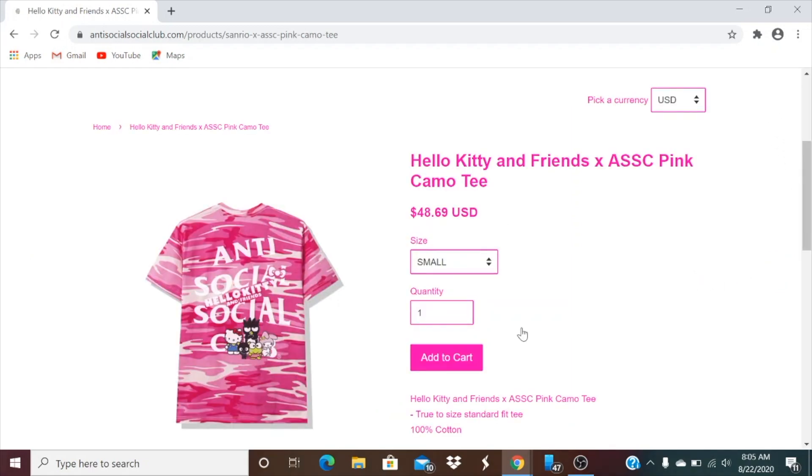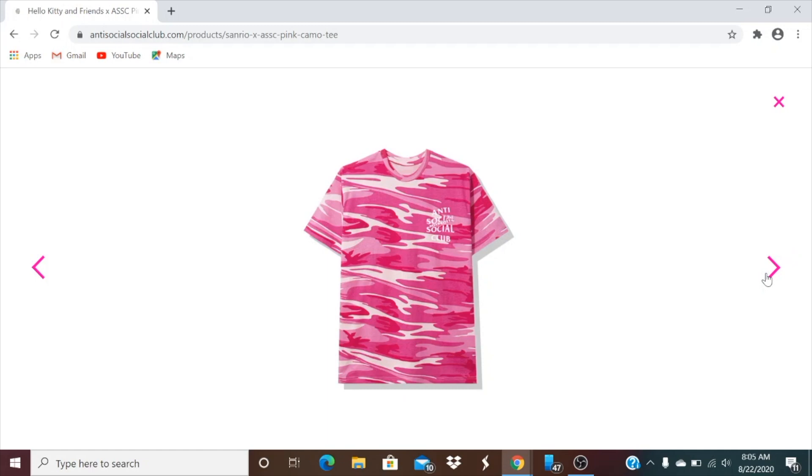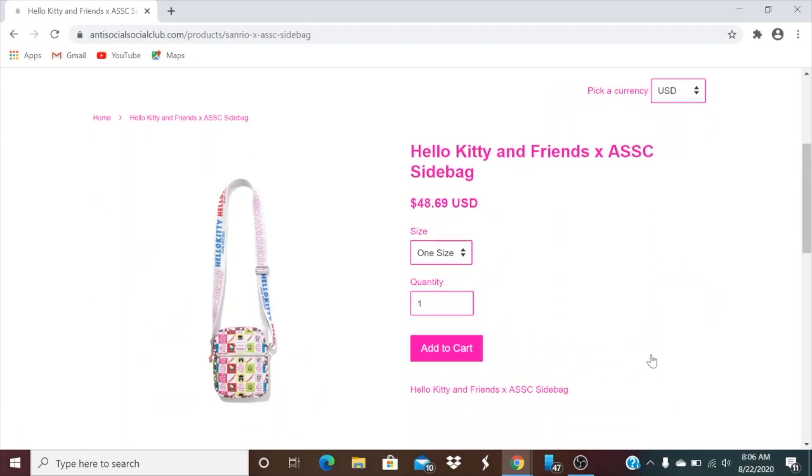This one is the pink camel tee. Again size small all the way to 2XL — this is a 2XL size, standard 100% cotton. And then you got this one — a side bag at $48.69. Let's go ahead and check it out real quick.